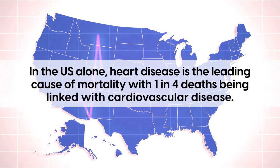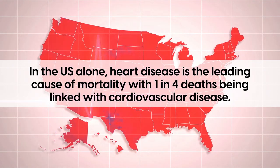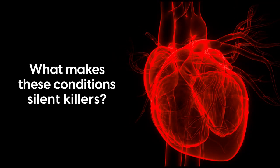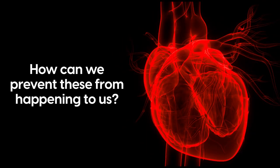In the US alone, heart disease is the leading cause of mortality, with one in four deaths being linked with cardiovascular disease. So what makes these conditions silent killers and how can we prevent these from happening to us?